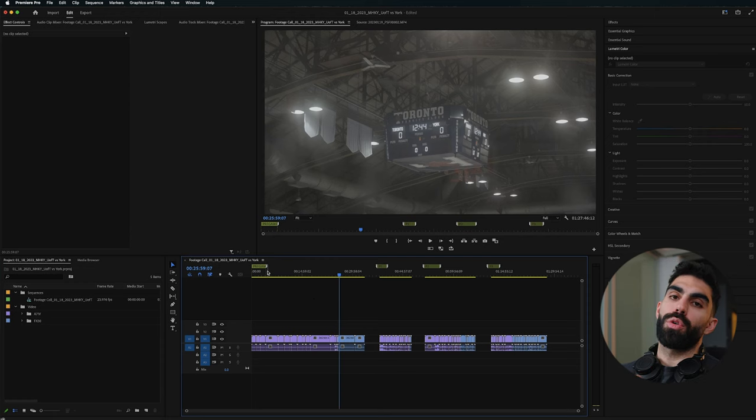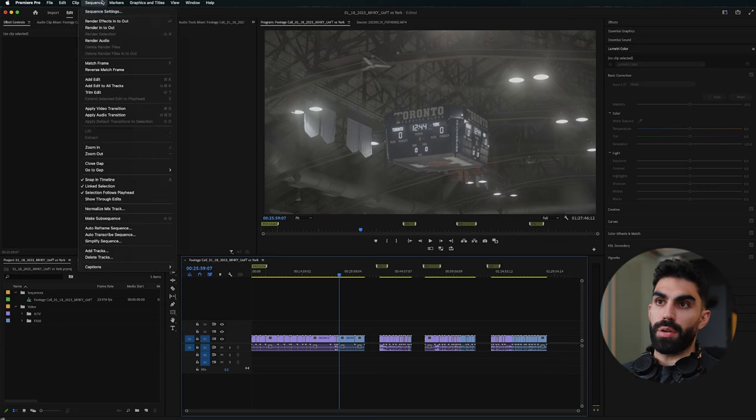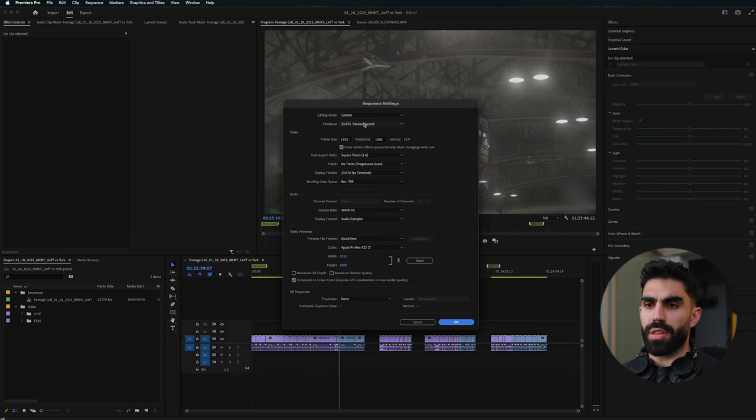The timeline is now totally built out with pre-game and every single period marked off. U of T ended up losing so there's no post-game footage. We also need to check our sequence settings — everything is correct at 23.976 frames per second for a 1920 by 1080 sequence. If you want to change your frame rate for any reason — and I'll show you why you might want to in a bit — this is where you do it, so check this beforehand.